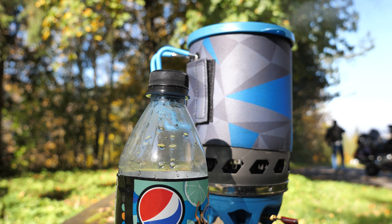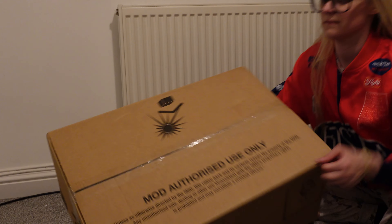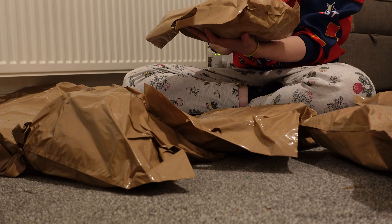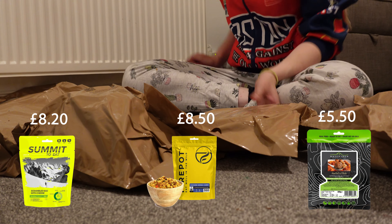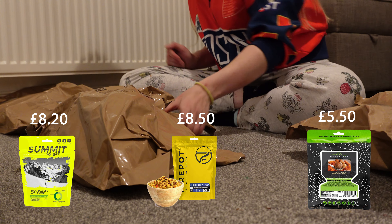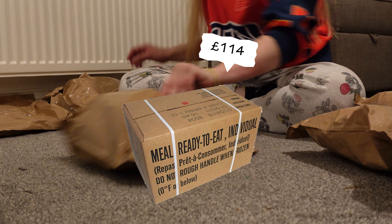Every year the UK army finds itself with a surplus of supplies, either because they're going out of date or because the products are imperfect. This means they auction these off to the highest bidder, which are often surplus supply stores where people like you and me can purchase them. There are a lot of companies online that make boil-in-the-bag food for adventuring, but in my experience they charge around £5–7 a meal, which is just too expensive. Instead, I choose to buy a crate of army food for £114.